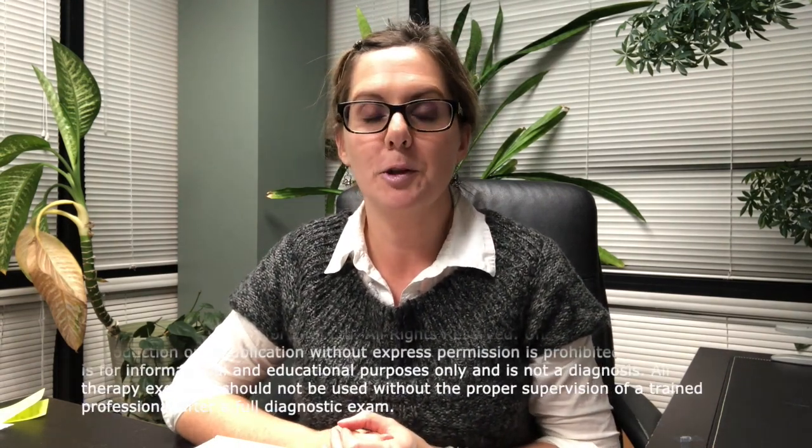Hi, I'm Dr. Julie Steinalra. In this video, I'm going to talk to you a little bit about something that I get questions about all the time. In fact, today I can't even tell you how many questions I answered about this.